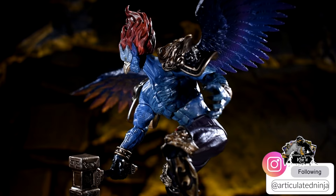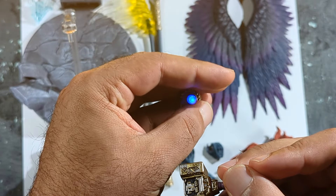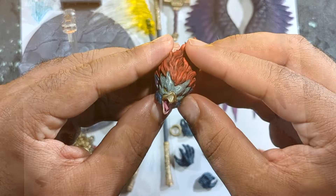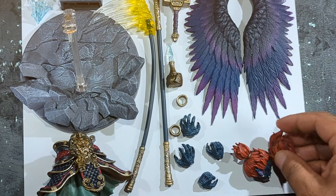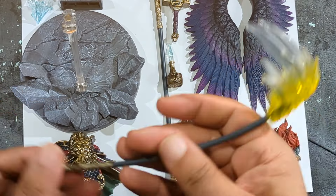You get a lot here in terms of sculpting, paint apps, and articulation, plus a light-up feature. The light-up feature is magnetic — it looks like Thor's hammer, which makes sense because he is the Thunder God. You tap the bottom of the hammer onto the piece and it lights up. The light is pretty bright; I wish it was a little brighter, but a magnetic light-up feature for $45 is awesome. If Hasbro did a figure like this with the whole light-up feature, it would easily be $80 or more.